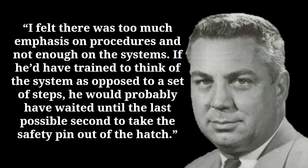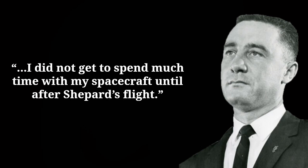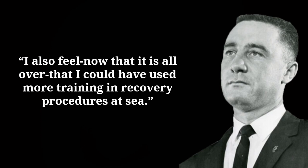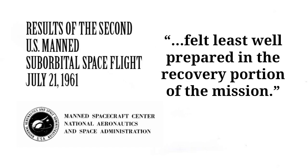Walt Williams said: 'I felt there was too much emphasis on procedures and not enough on the systems. If he'd trained to think of the system as opposed to a set of steps, he would probably have waited until the last possible second to take the safety pin out.' Grissom admitted he felt he hadn't had much time to train for his mission. In We Seven, Grissom noted: 'I did not get to spend much time with my spacecraft until after Shepard's flight' — and Shepard's spacecraft did not have the explosive hatch. The post-flight report noted that Grissom felt least well prepared in the recovery portion of the mission, and Dr. Robert Rose noted the new hatch had been developed so rapidly there had not been much time to train on it.